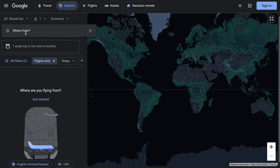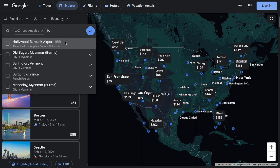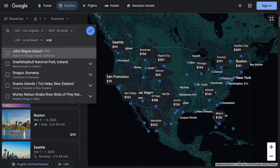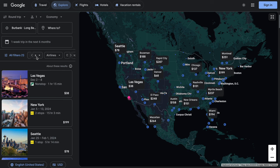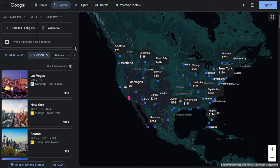Let's give those Angelinos some love and search for flights from LAX. We can add in Burbank, Long Beach, and Santa Ana because those airports are also easy to get to. Since we don't know when or where we're going, this departure city is the only factor we know already. You've still got all the same search filters from before, so let's just set the budget at $500 and see what happens.